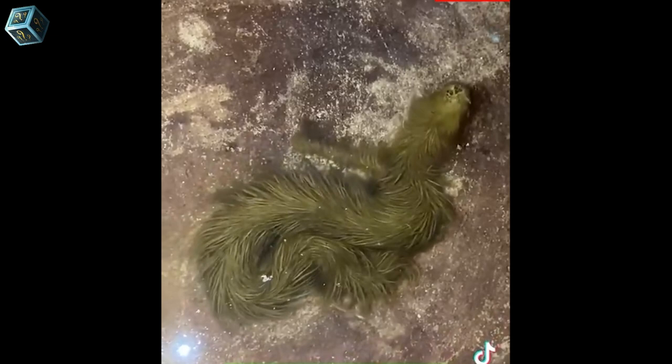They can easily be distinguished from other species by the patterns on top of their broad head. Different species of this snake can also be found in India, Bangladesh, Myanmar, Cambodia, Thailand, Malaysia, and Singapore.